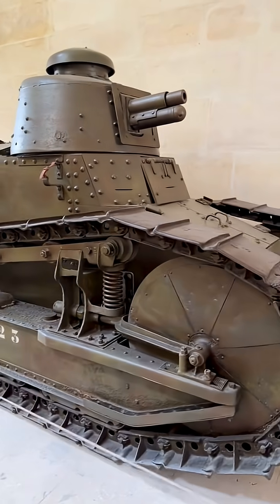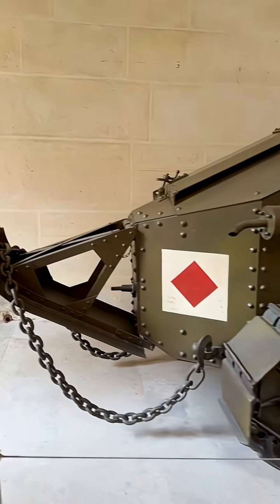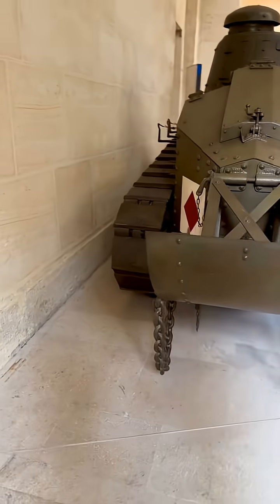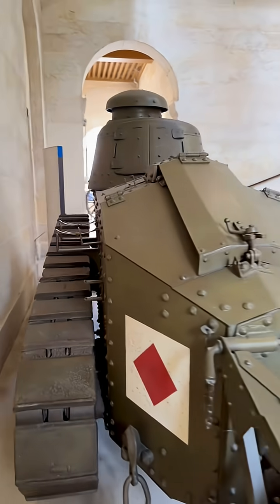Located at the Musée de l'Armée, or Army Museum, in Paris, this is the Renault FT, a tank whose story spans two world wars. Designed in France during World War I, the Renault FT introduced the fully rotating turret and a compact layout that shaped tank design for decades.